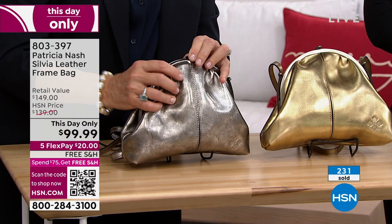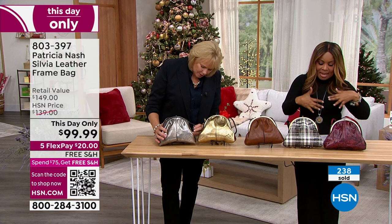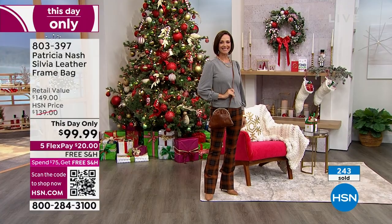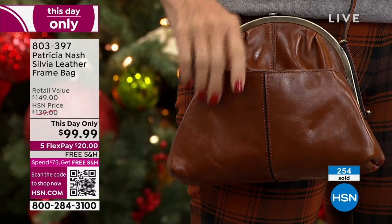Look at how it opens up — all 100% leather, 23-inch drop, 10½ inches long by 8 inches tall. A lot of people are already in the ordering process. The black and white plaid is sold out — that was fast!